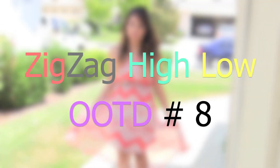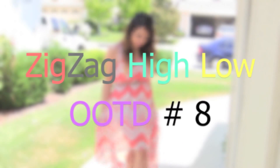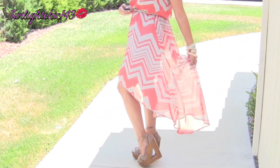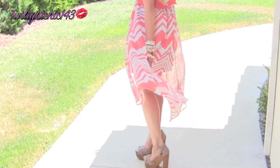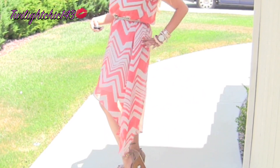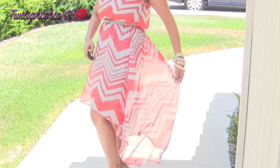I've been on the hunt for the perfect high-low dress and I finally found one — from Forever 21. The thing I love about this dress is that it's the perfect length for my height, and I love the contrasting colors of orange and gray with the beautiful zigzag chevron design.